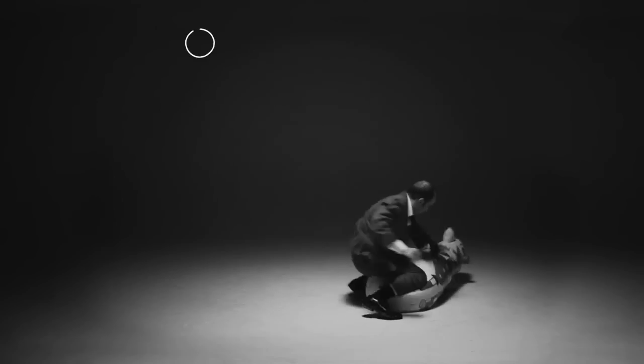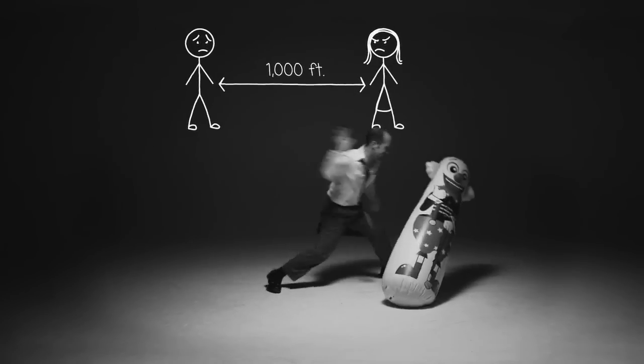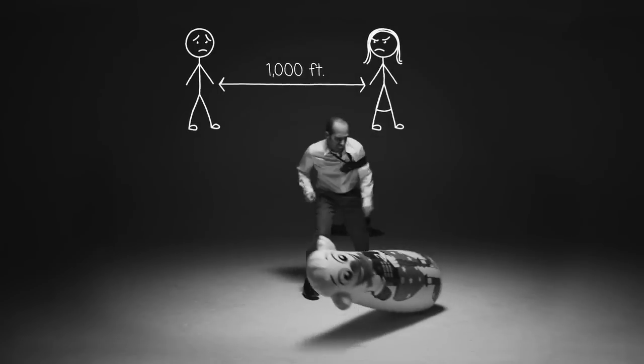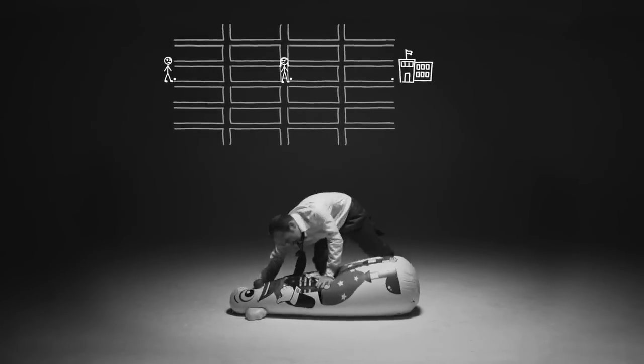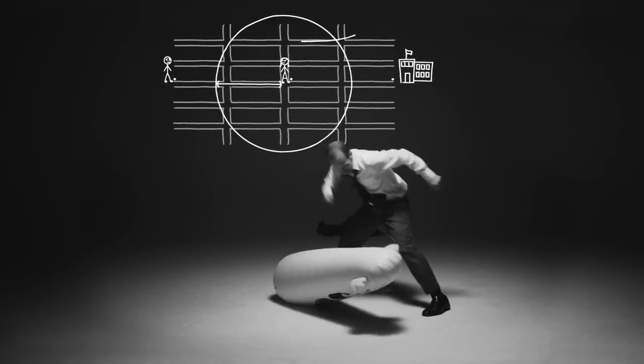Problem 3. By order of the high courts, a math teacher must keep a 1,000-foot distance from his ex-wife at all times. Say, theoretically, she lives on 63rd and 2nd, exactly halfway between his apartment and the school where he works. How far out of his way does the math teacher have to walk every morning just to keep from getting arrested?